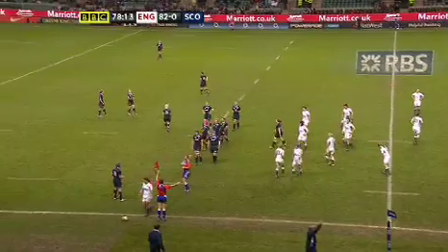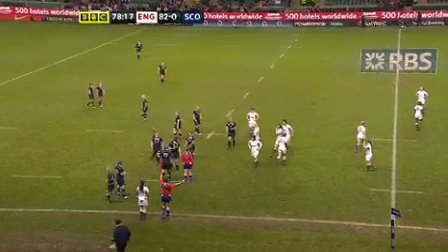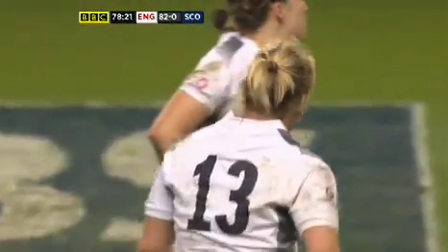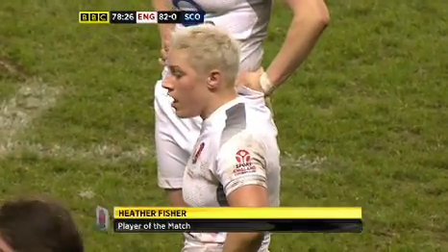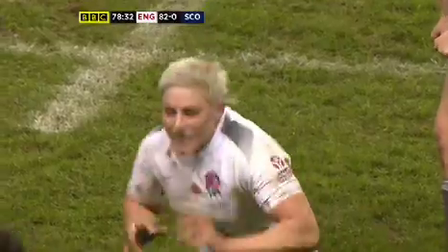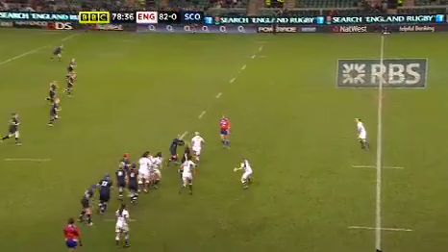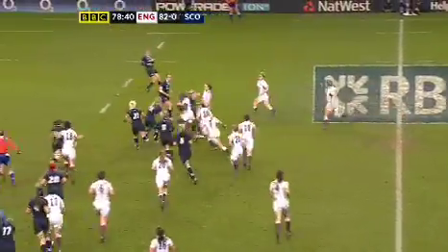What a choice amongst the England players — so many people have played so well. One person I would give a very honourable mention to would be Rachel Burford, she started the game at 13 and is now playing 12, and alongside her partner Katie McLean, marshalled well. But we have to give the Player of the Match to Heather Fisher — she's been absolutely everywhere in attack and defence and support. She's had a great game, incredible stuff, working overtime out there today.